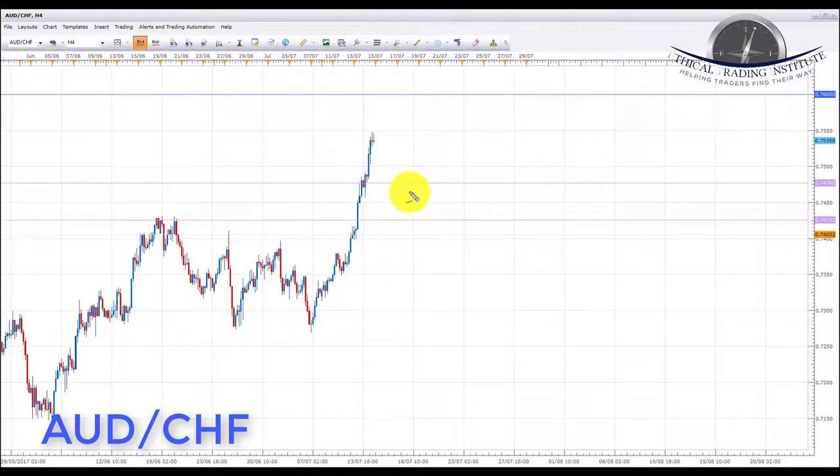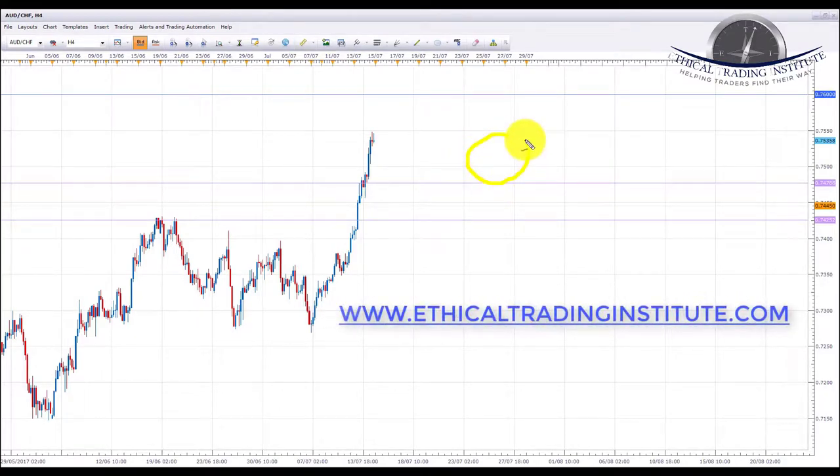Finally, AUD/CHF. Aussie franc is clearly in an uptrend making higher highs. We're looking for a pullback next week, possibly a retest of the broken resistance at 0.74768, now acting as support. We'll look for bullish formations on lower time frames to initiate longs toward the 0.7600 psychological area. If we don't get a full pullback to 0.74768, a retest of the 0.7500 area with bullish formations would also work. That's it for this week — please like, share, and subscribe. Have a fantastic and profitable week ahead. Take care and trade safely.